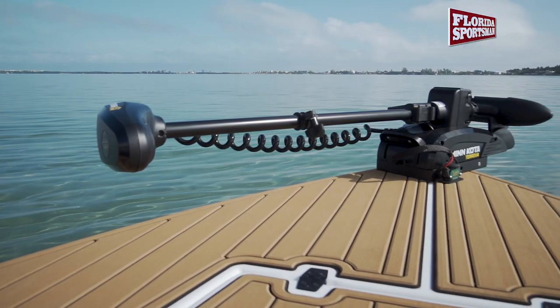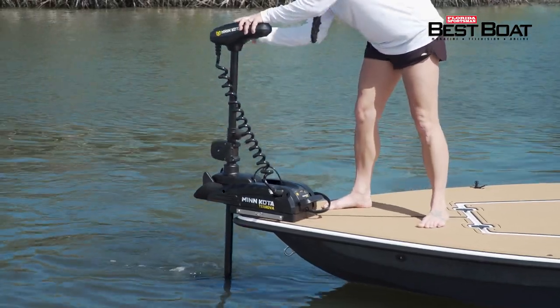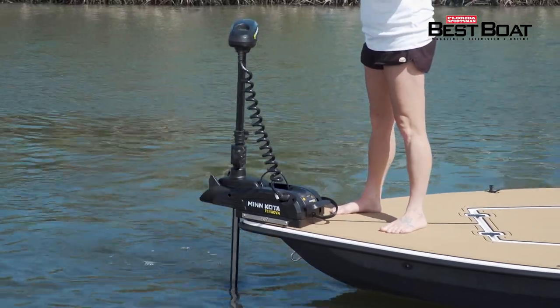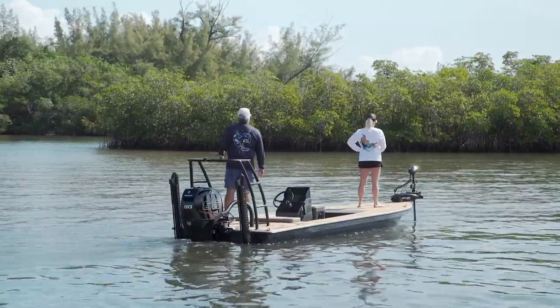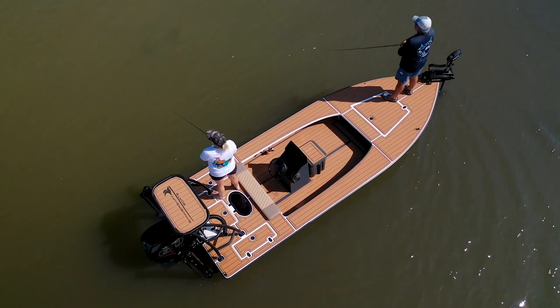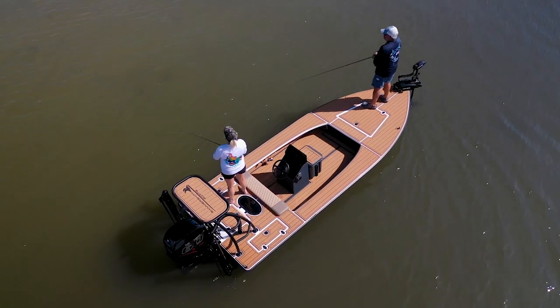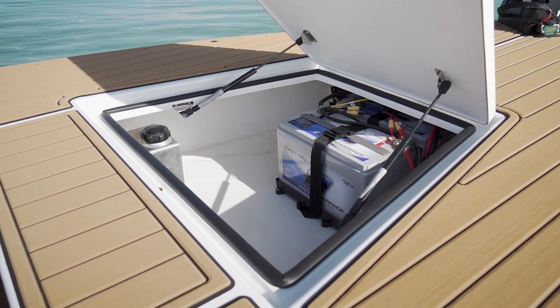TRB installed a Minn Kota trolling motor designed for freshwater use due to its black finish color and to keep with the overall appearance of this project. They later retrofitted the working components of this motor to saltwater-friendly parts to avoid corrosion issues, since this boat will primarily be used in saltwater. For power to the trolling motor, a pair of lithium batteries and a stealth charging system were installed to keep weight down and the batteries always topped off.